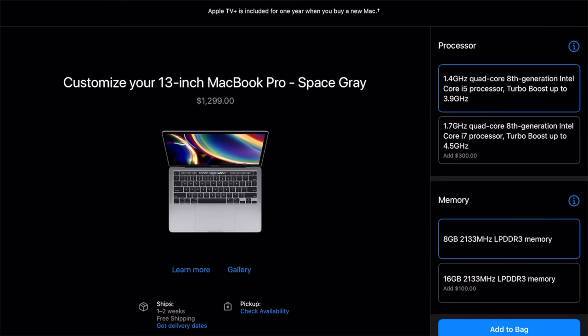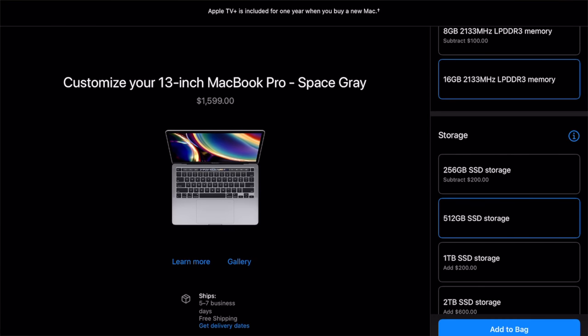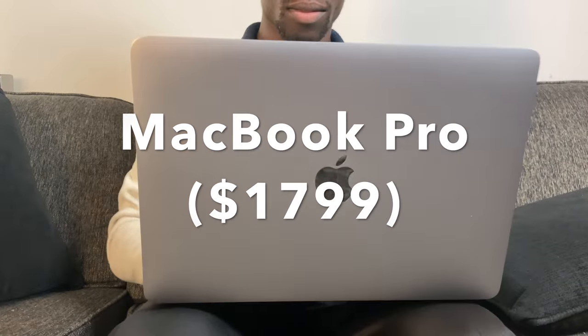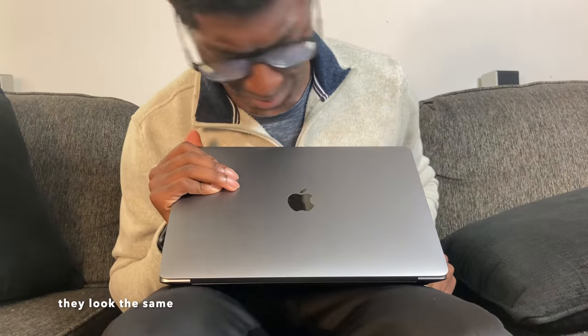If you do decide to option up the $1,300 MacBook Pro, my recommended build is 16 gigabytes of RAM and 512 gigabytes of storage. At that point, you're only $200 away from the higher-end MacBook Pro 13-inch. If you can justify that extra $200 for better performance, then go ahead and get the $1,800 MacBook Pro — it's a very good computer with better speakers, better microphone, better processor, and two fans, making it overall a better machine using newer hardware.